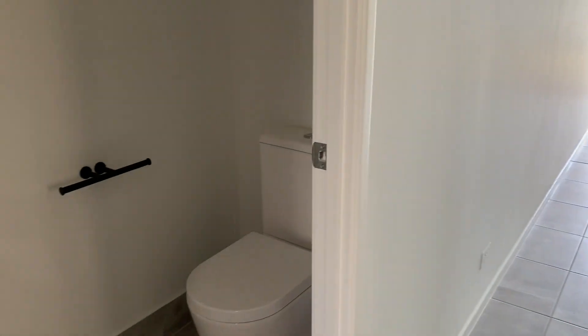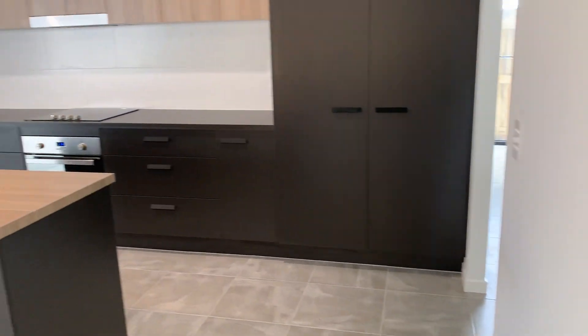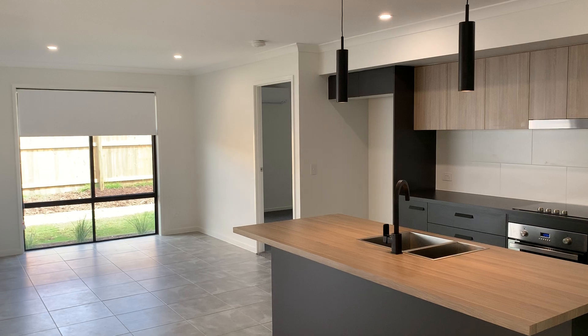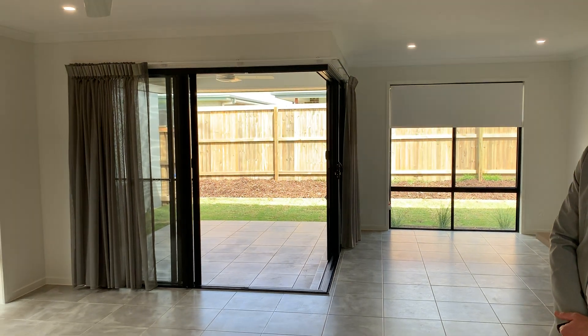And then a nice open plan kitchen with a dishwasher and a couple of open tile living areas, which have got the split system air conditioner.